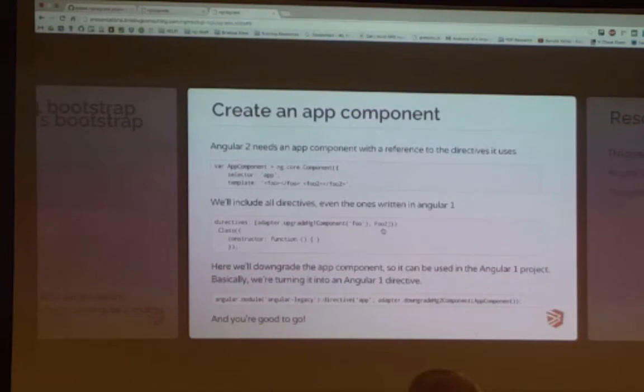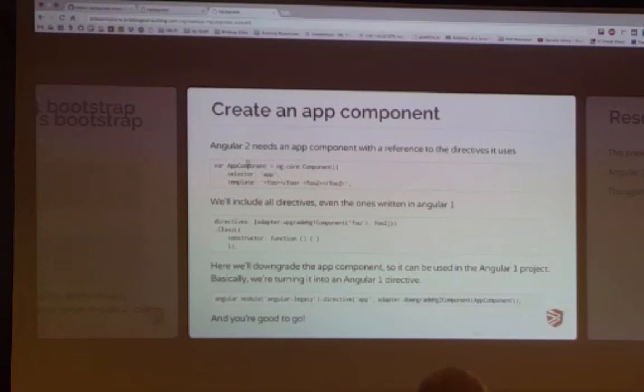The Angular 2 component has a class instead of a controller. I don't really have this one doing anything complicated — it just uses the other directive component there. The last thing you want to do is actually downgrade the app component so that it can be used within the Angular 1 project — basically turning it into an Angular 1 directive. So you've got your module, you make this new directive, and call adapter.downgradeNg2Component, passing in your Angular 2 component.